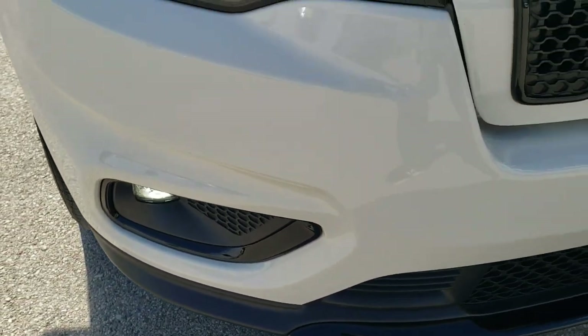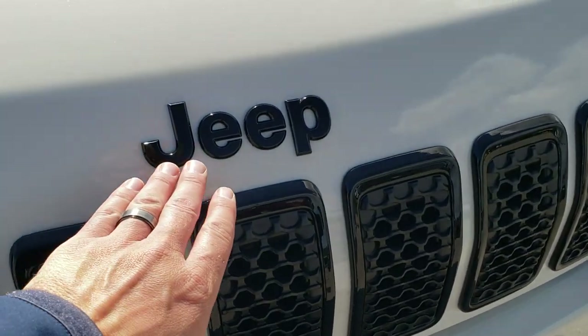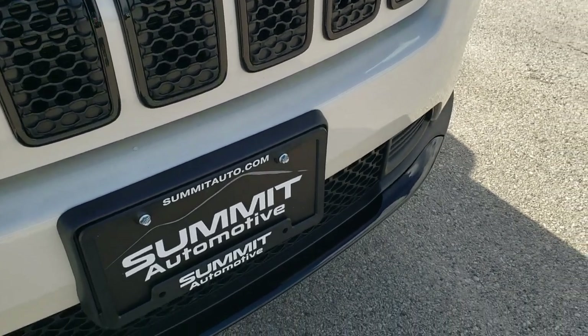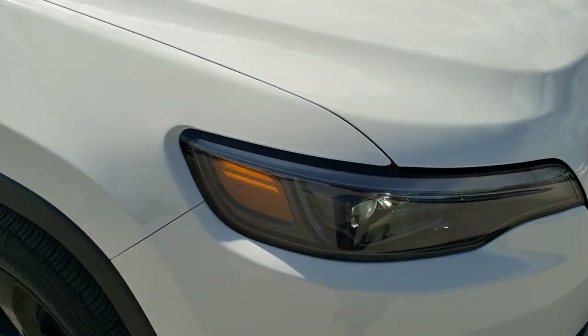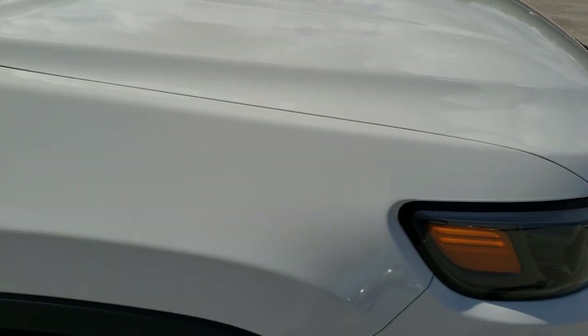Because this is an Altitude package on top of the Latitude Plus, it has the gloss black Jeep lettering, the gloss black grille inserts, as well as the gloss black lower bumper valence and fog light bezels. No dents, dings, or scuffs on that front bumper. The hood is in excellent condition as well, and the passenger side front fender is in excellent shape too.